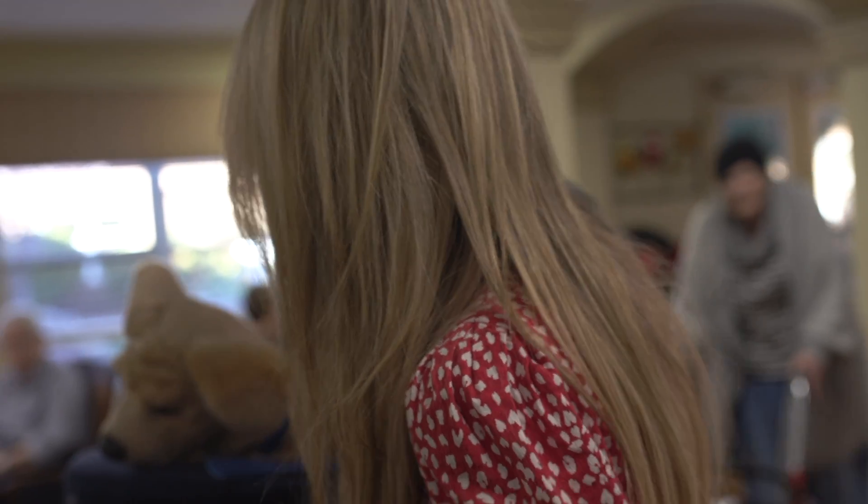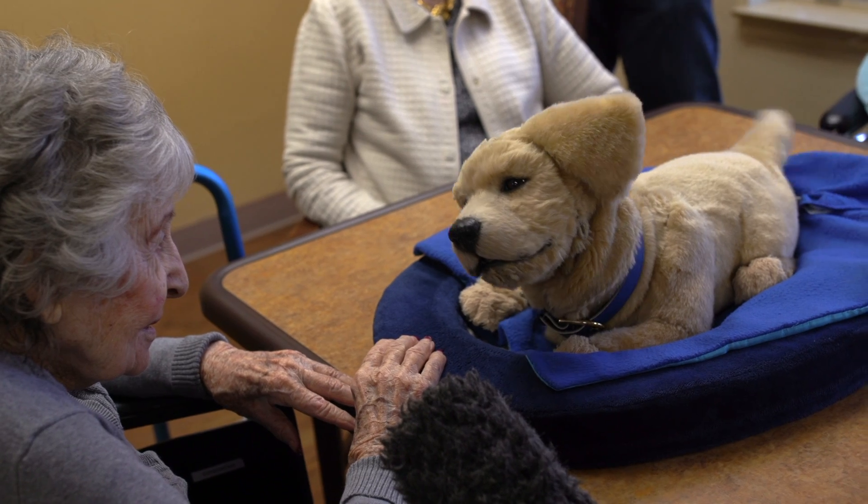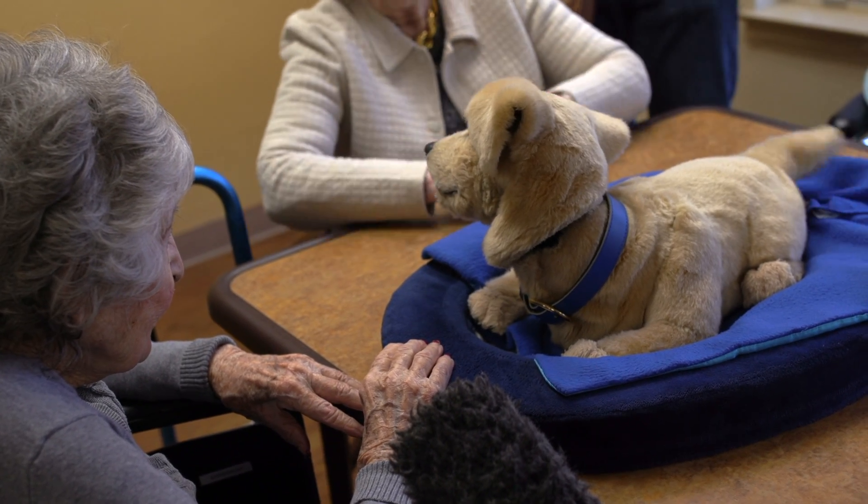Does she ever not like people? She doesn't — she usually likes everybody. Not everyone loves dogs though. What we find is that the barking behaviour in a real dog or in the robot triggers a fear response, and so one of the things we can do in the setup of the robot is turn off the barking behaviours.